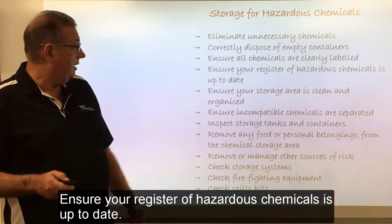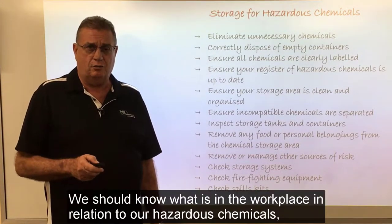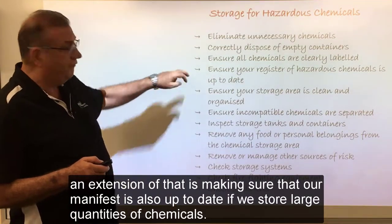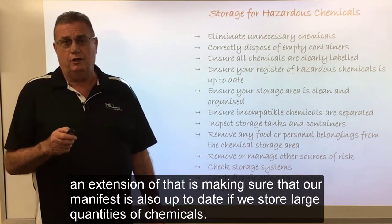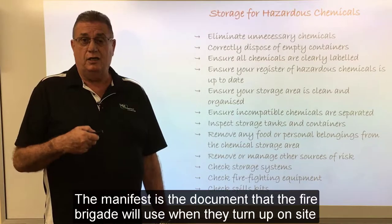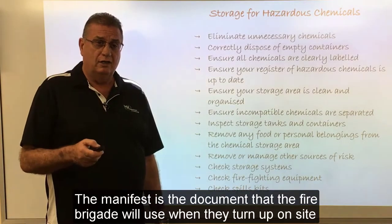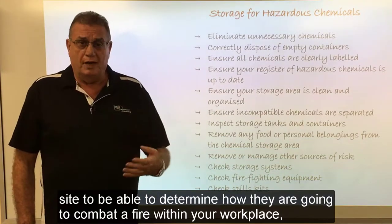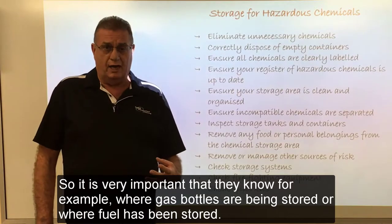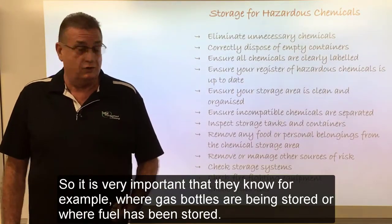Ensure your register of hazardous chemicals is up to date. We should know what is in the workplace in relation to our hazardous chemicals. An extension of that is making sure that our manifest is also up to date if we store large quantities of chemicals. The manifest is the document that the fire brigade will use when they turn up on site to determine how they are going to combat a fire — for example, knowing where gas bottles or fuel have been stored.